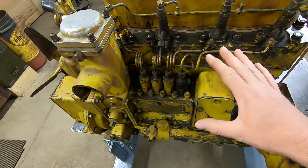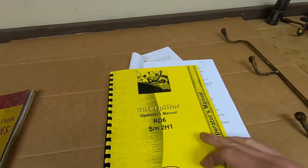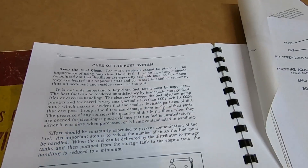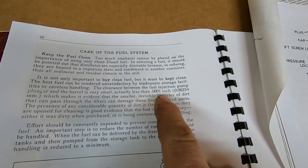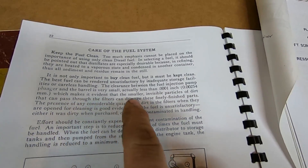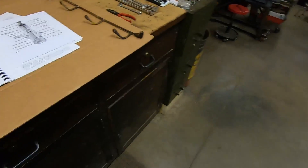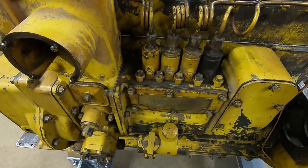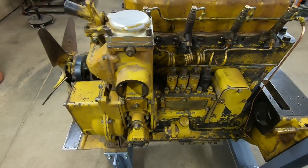That having been said, for the time period in which they were building these things, they were doing some rather impressive stuff. Looking in this Caterpillar RD6 operator's manual under care of the fuel system, they're talking about buying good clean fuel — because the clearance between the fuel injection pump plunger and the barrel is very small, actually less than one ten-thousandths of an inch — which makes it evident that smaller invisible particles of dirt that can pass through the filters can damage these finely finished parts. Kind of ironic that they were making fuel injection parts so precision-machined that they actually could not make a filter that could adequately protect them.